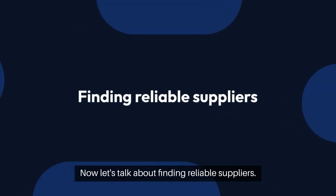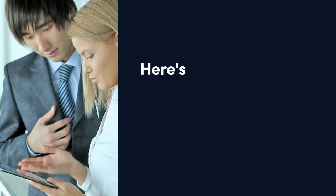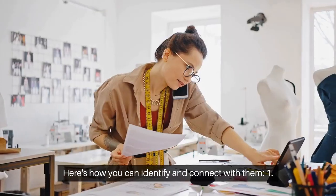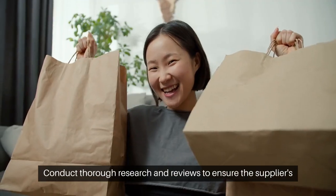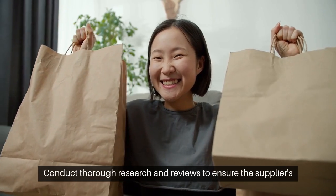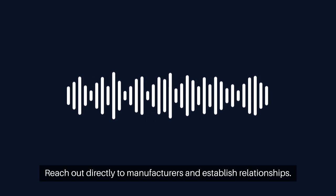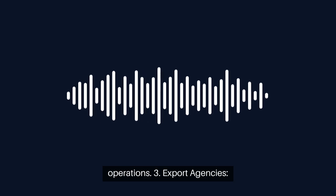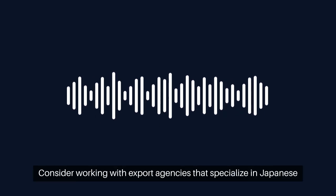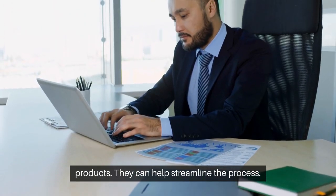Now let's talk about finding reliable suppliers. Finding reliable suppliers is key to success. Here's how you can identify and connect with them. Number 1: Research and Reviews — conduct thorough research and read reviews to ensure the supplier's credibility. Number 2: Direct Contact — reach out directly to manufacturers and establish relationships. Visiting their facilities can also provide insights into their operations. Number 3: Export Agencies — consider working with export agencies that specialize in Japanese products, as they can help streamline the process.